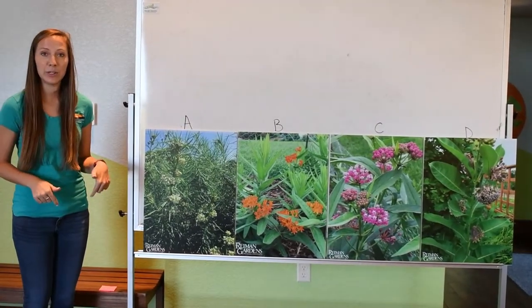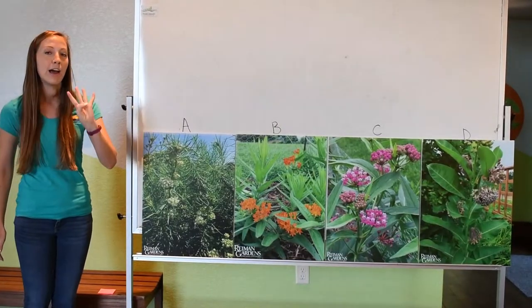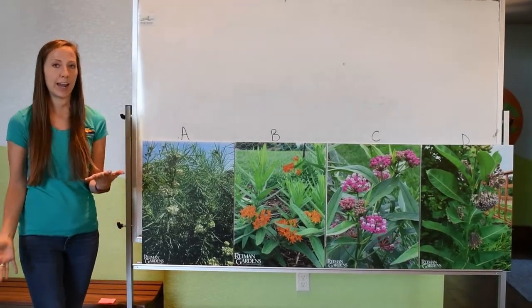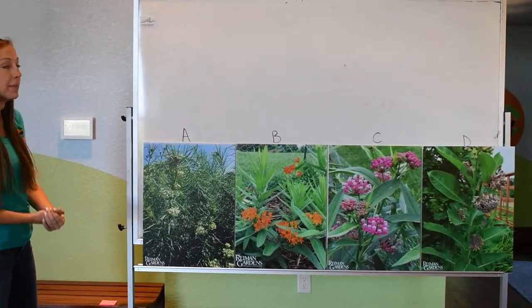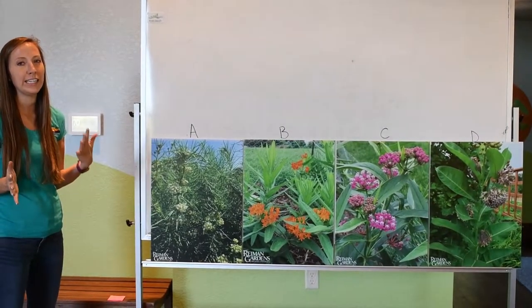Here in Dickinson County we are lucky enough to have four different species of milkweed. So what we're going to do is I want you guys to pretend that you're a caterpillar. I want you to examine these photos and decide which one of these milkweed plants you think would be the best one to eat.